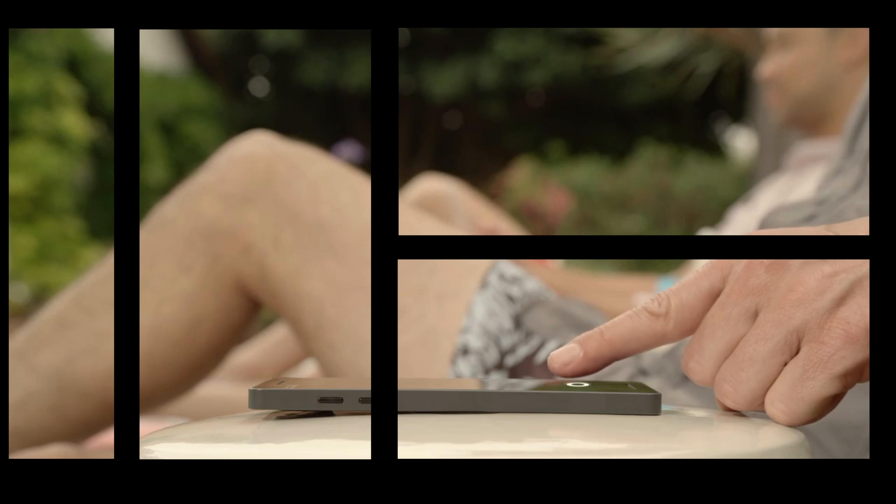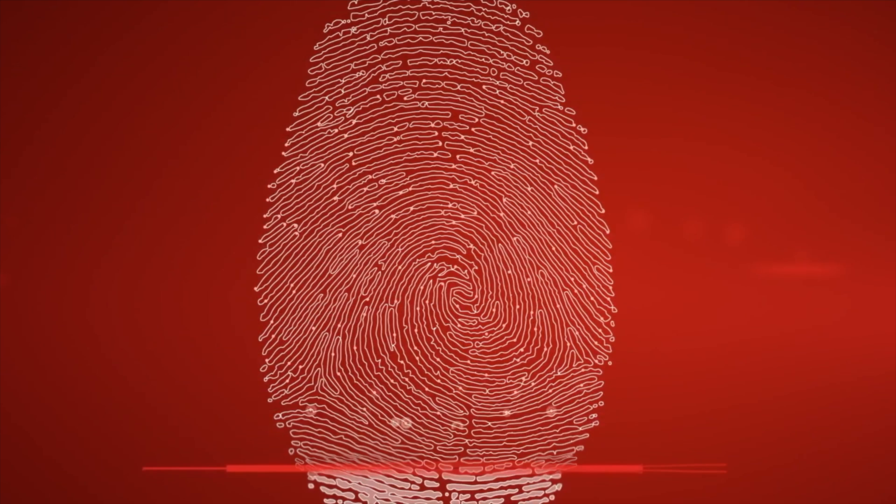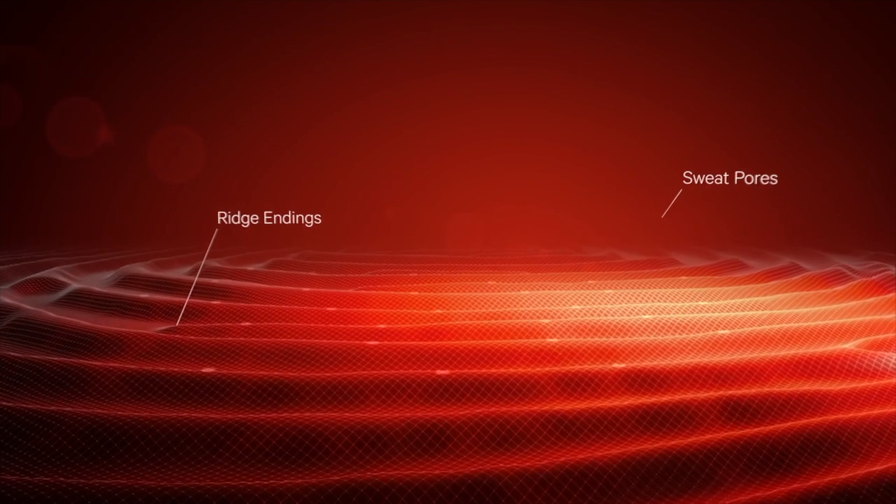Last year, we got a ton of rumours suggesting that the iPhone X and other flagships will come with on-screen fingerprint scanners. Well, that did not happen. Apple did remove the fingerprint scanner from the iPhone X, but there was no fingerprint scanner on the display. Well, 2018 should be the year when a lot of phones with on-screen fingerprint scanners are launched. Qualcomm and Synaptics have already introduced on-screen fingerprint scanner technologies, so it's not like the technology is not there.